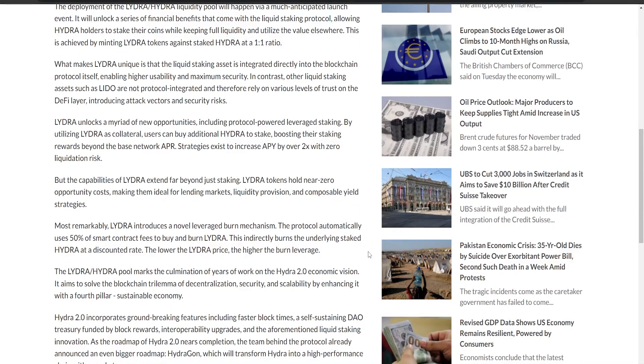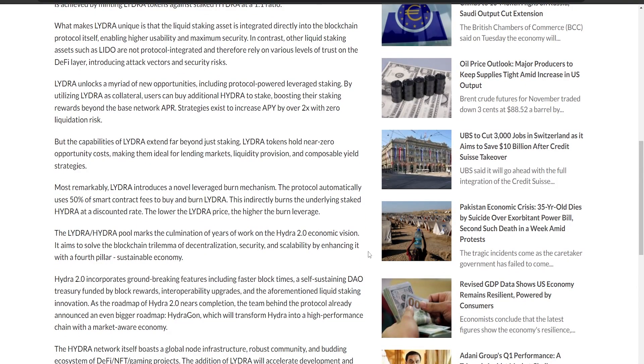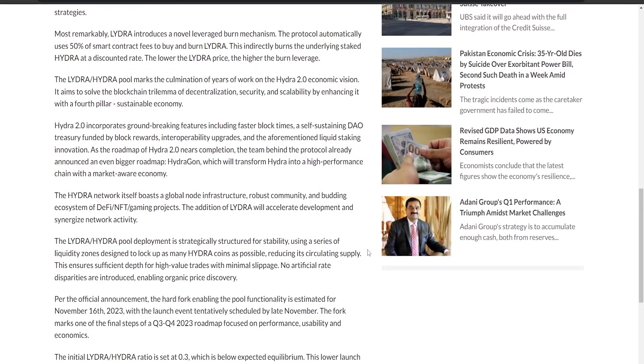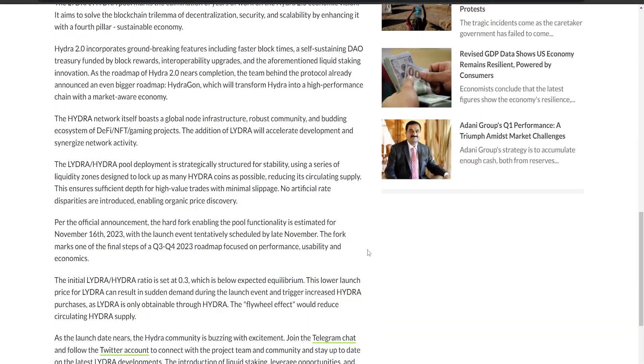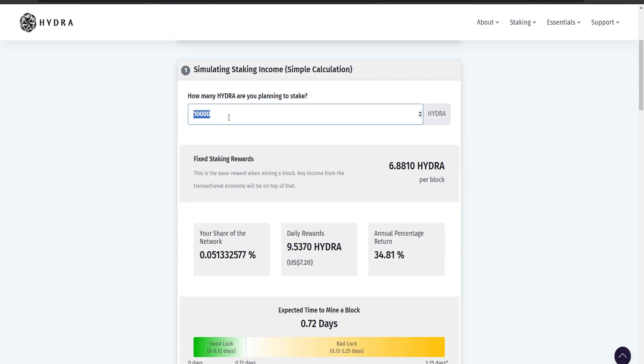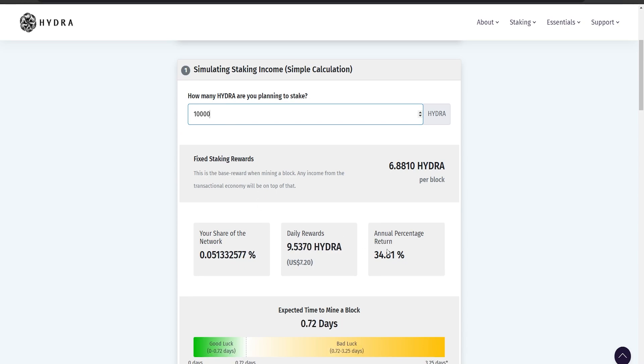LIDRA is integrated into the protocol, reducing risks. It opens up exciting possibilities like leverage staking — you can use LIDRA as a kind of security deposit to get more Hydra and stake even more, increasing your rewards. Smart strategies can involve doubling your earnings without risk of losing your assets. You can check this out by going to their website and using the stake calculator — for example, staking 10,000 Hydra earns about $7 daily, which is about 34% of your initial staking cost after one year.